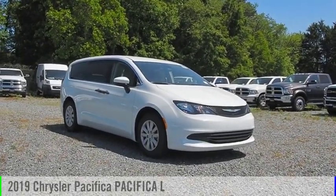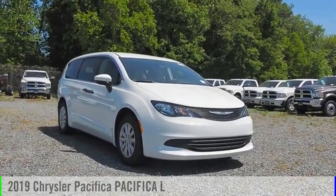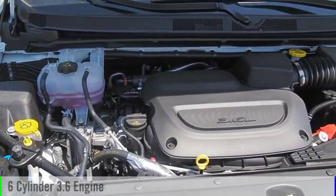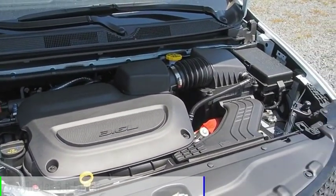We are pleased to show you the 2019 Pacifica. This vehicle is powered by a front-wheel drive, six-cylinder, 3.6-liter engine.